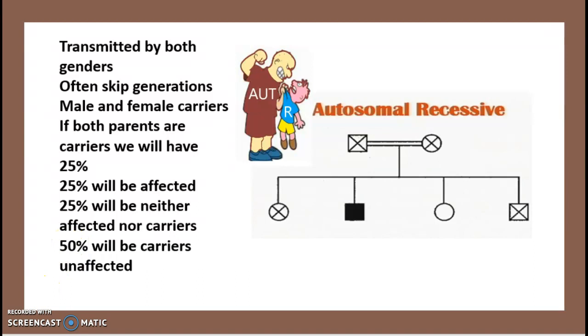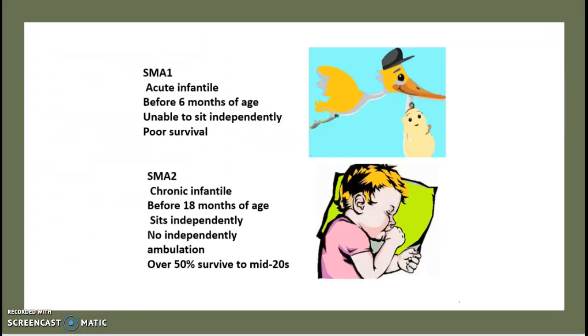There are two main types of spinal muscular atrophy. SMA Type 1, also called acute infantile SMA, presents before six months of age. The child is unable to sit independently and there is a very poor chance of survival.